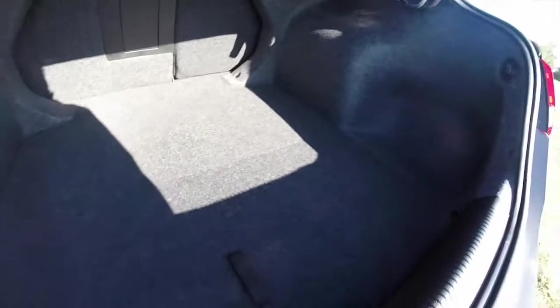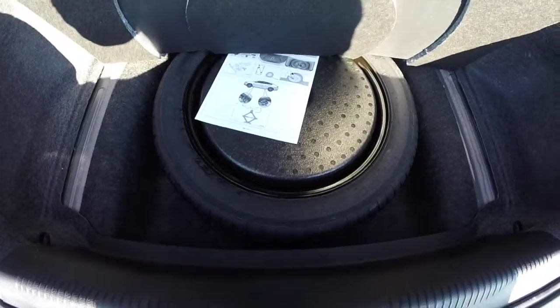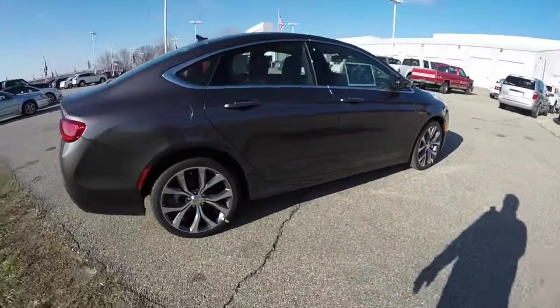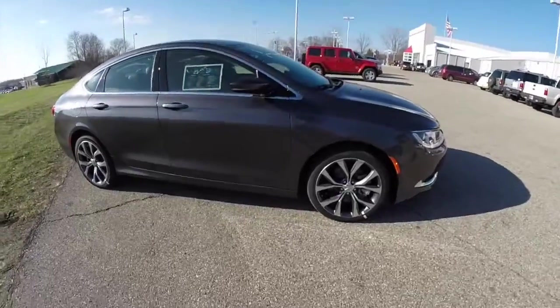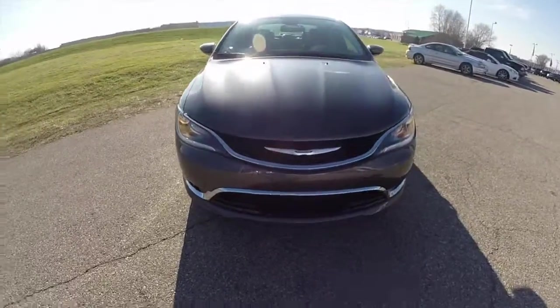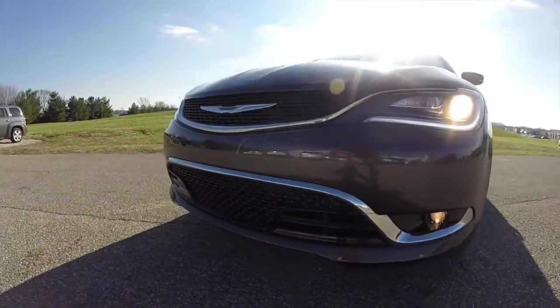Taking a look at the luggage area, there's a generous amount of trunk space for a car of this size, along with a compact spare tire. This does conclude our quick walk around look at this brand new 2015 Chrysler 200C all-wheel drive. If you have any questions or would like to see this vehicle, please contact our showroom — one of our friendly sales staff members will be more than happy to answer any questions you may have. Thanks for watching.